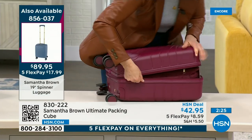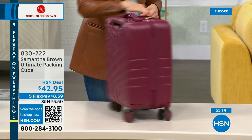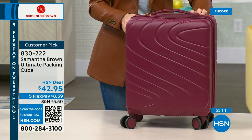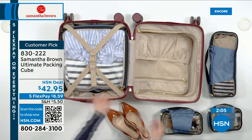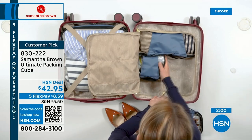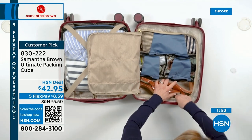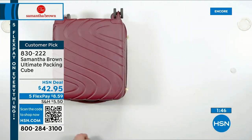Two weeks worth of clothes in this packing cube — zip it up and close it. You're taking this on the plane for $17.99 to get home. The luggage is more than 50% off retail. Definitely get this ultimate packing cube — it doubles as a compression bag. You're spending $17.99 for the luggage and only about $8 something to get home the ultimate packing cube.